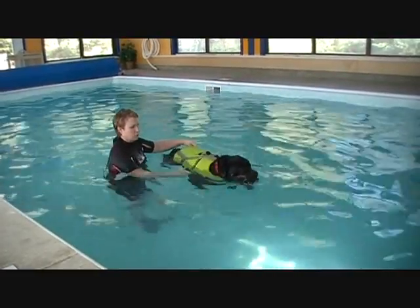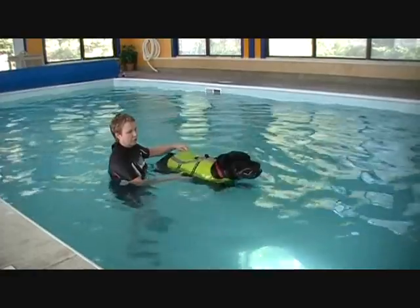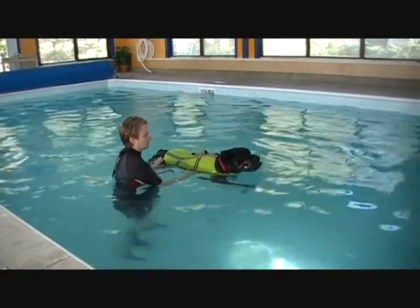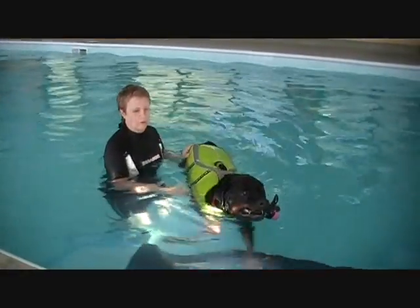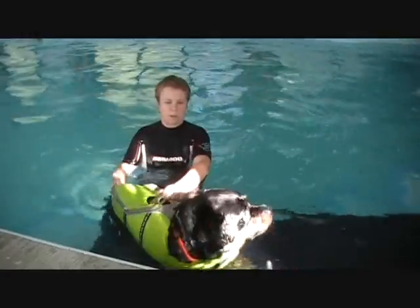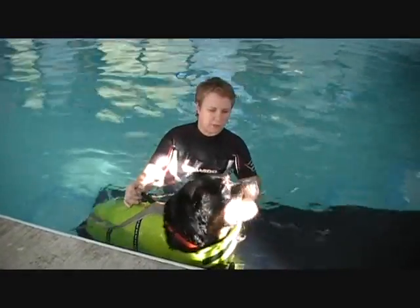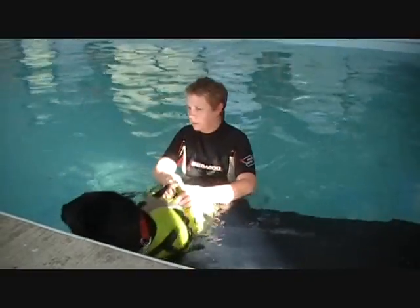Canine hydrotherapy is highly beneficial in improving muscle strength and endurance, cardio-respiratory endurance, range of motion, and flexibility — all while enhancing the dog's psychological well-being. Equally important, the dog's circulation is increased, balance and coordination is improved.